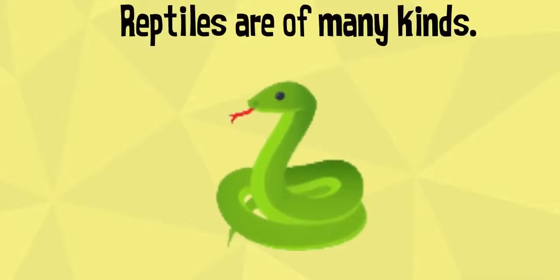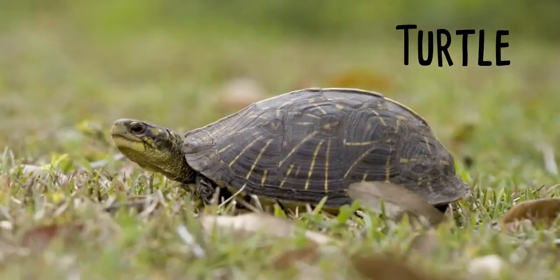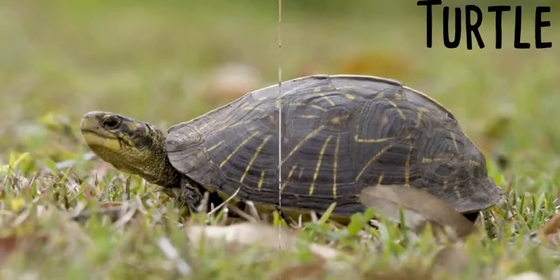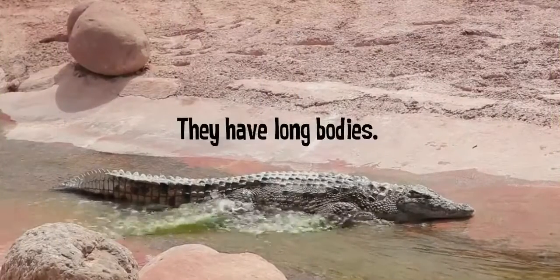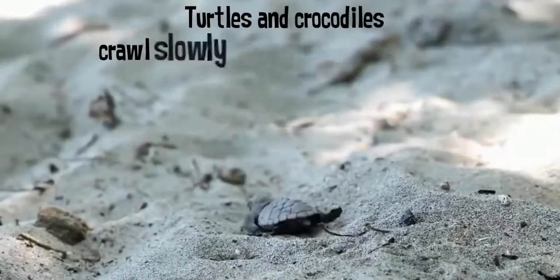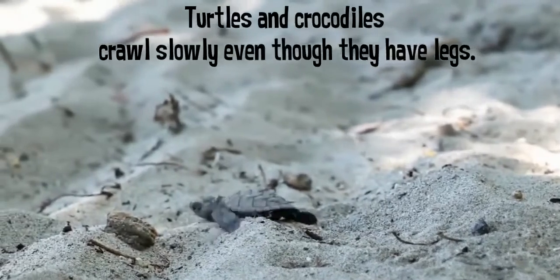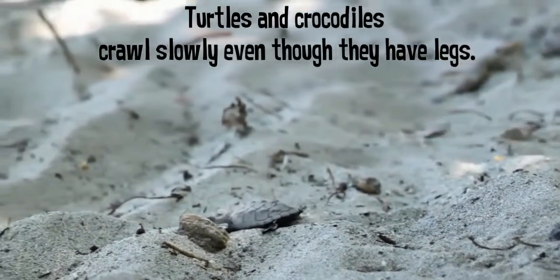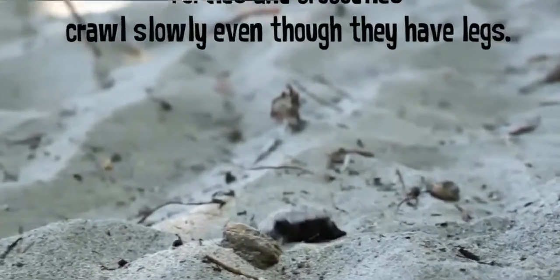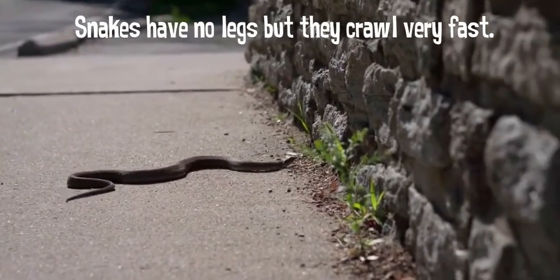Next, we have reptiles. Reptiles are of many kinds. Snakes, crocodiles, and turtles are some examples. They have long bodies and crawl on the ground. Turtles and crocodiles crawl slowly, even though they have legs. Wild snakes have no legs, but they crawl very fast.